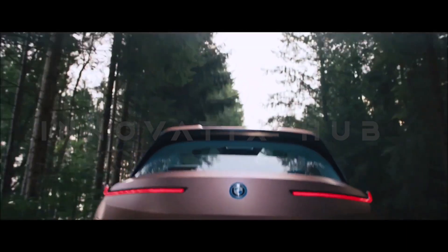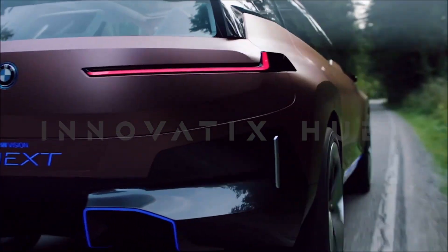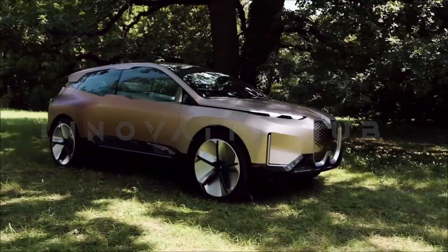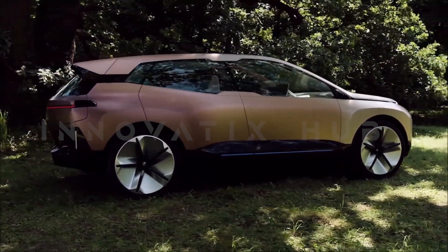With its fully electric, fully connected, and highly autonomous features, it is the new technology flagship of BMW. It integrates strategic areas of innovation and brings them to the world. The BMW VN Mnext symbolizes a new age of mobility that is human-centric and inspiring. The BMW VN Mnext is your future spirit.